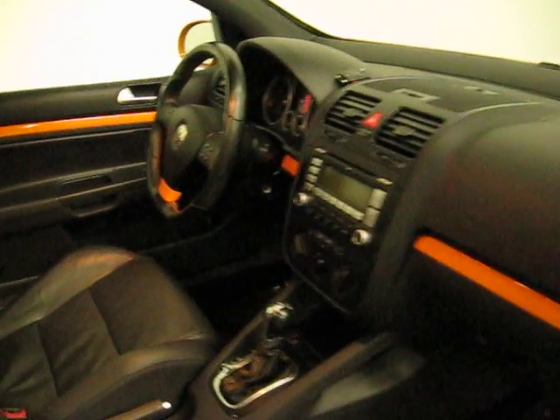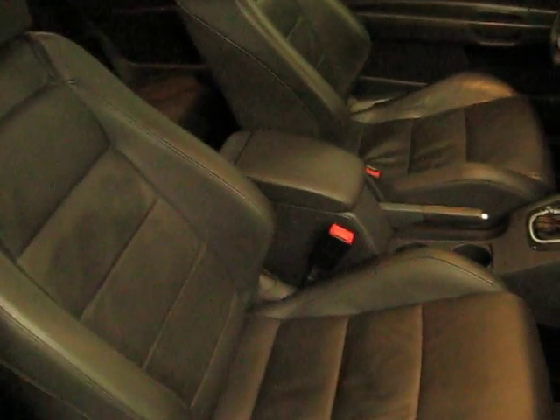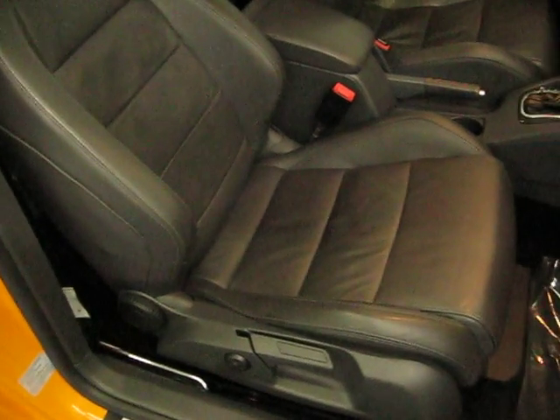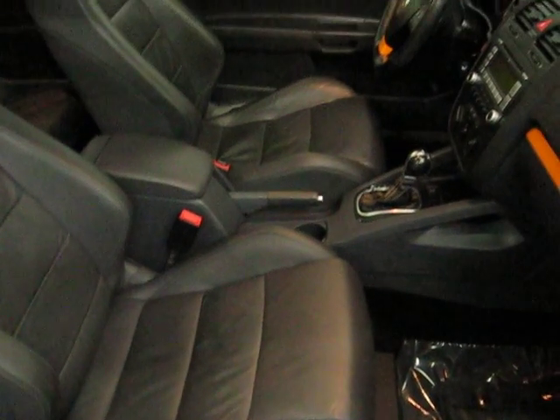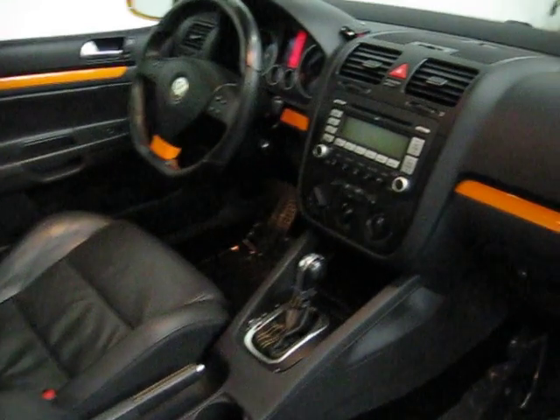You can see the orange trim that follows the interior lines as well. The DSG automatic transmission. The front seats are heated leather seats with lumbar support for both the driver and the passenger. The interior is free of any rips, tears, or cuts. It's a non-smoker vehicle.